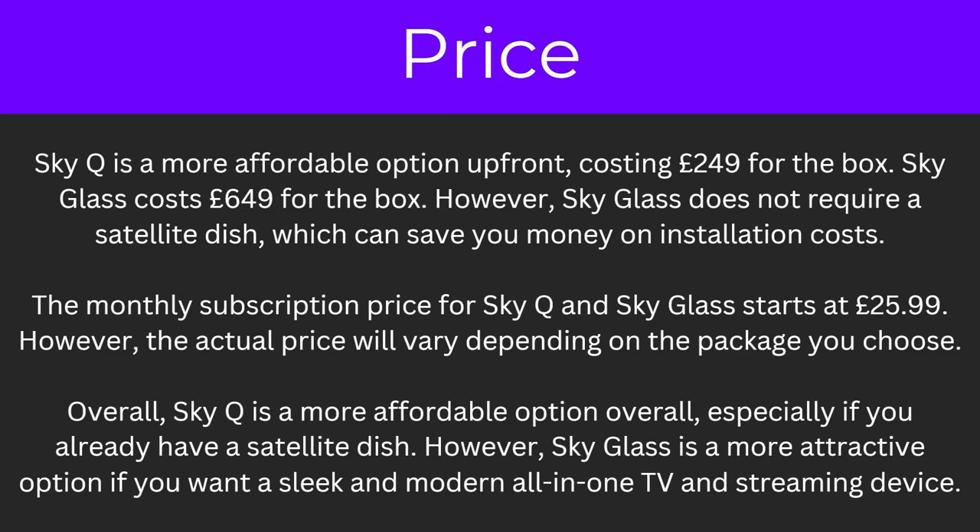So to start with the price. SkyQ is a more affordable option up front, costing £249 for the box, whereas SkyGlass comes in at £649 for the box. However, SkyGlass does not require a satellite dish, which can save you money on installation costs. The monthly subscription price for SkyQ and SkyGlass starts at £25.99, however the actual price will vary depending on the package you choose. Overall, SkyQ is the more affordable option especially if you already have a satellite dish, however SkyGlass is a more attractive option if you want a sleek and modern all-in-one TV and streaming device.